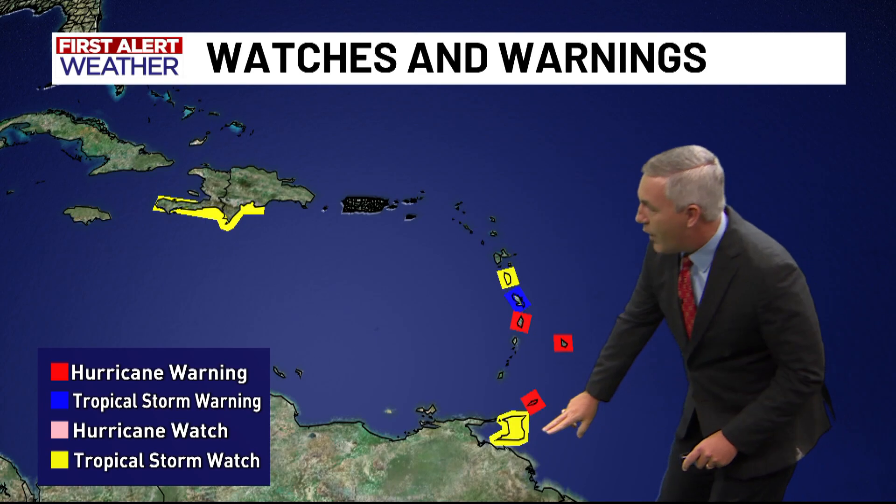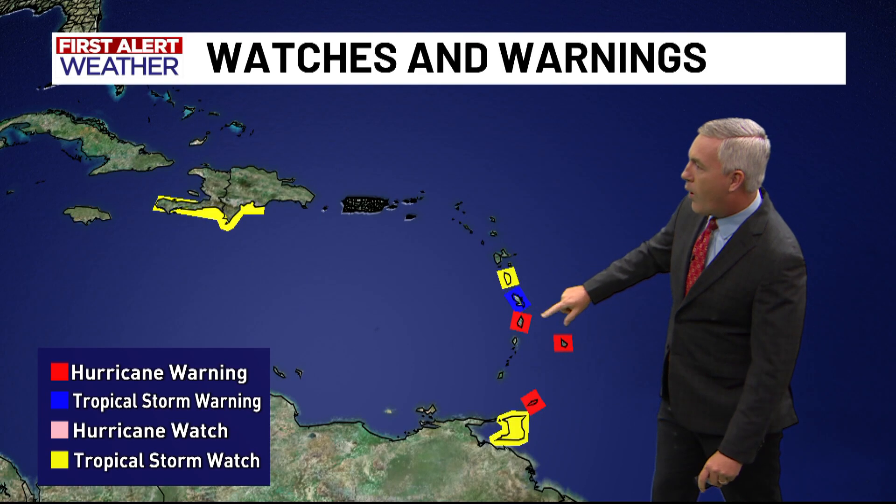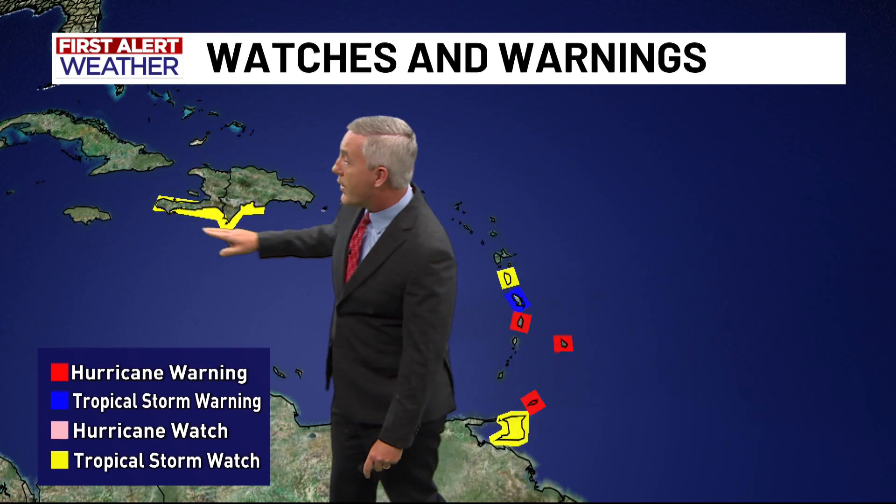We already have hurricane warnings in effect — that's the red color. The yellows represent a tropical storm watch, and the blues indicate tropical storm warnings. There is also a tropical storm watch in effect for parts of the island of Hispaniola.